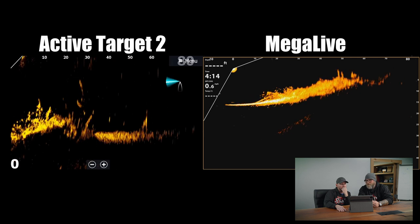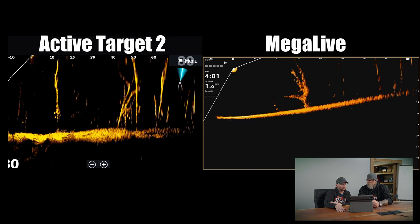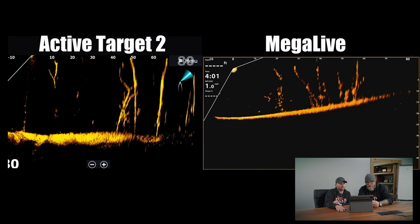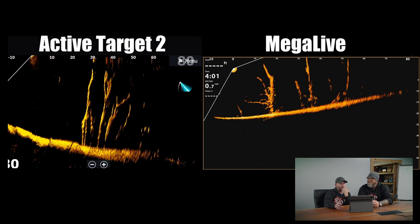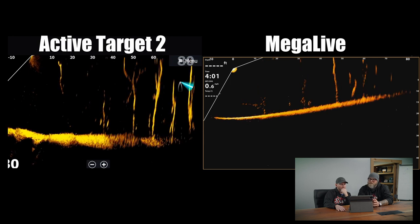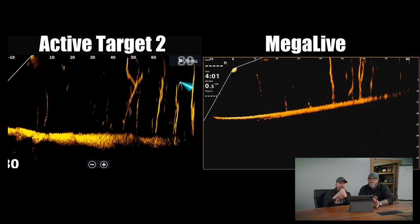We're in standing timber now. It's a similar story — glimpses of really amazing separation, but not consistent. Interestingly, the Mega Live cone is actually wider, two degrees wider, which makes it odd to try to correlate why one is stronger than the other.